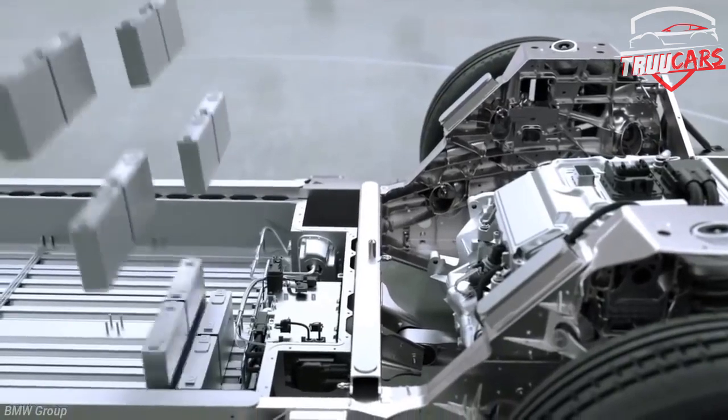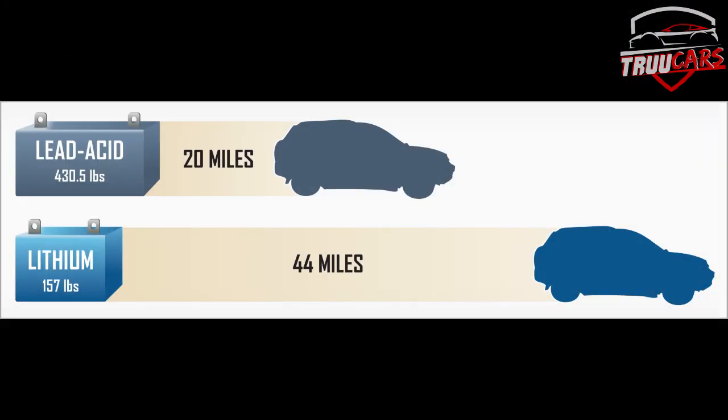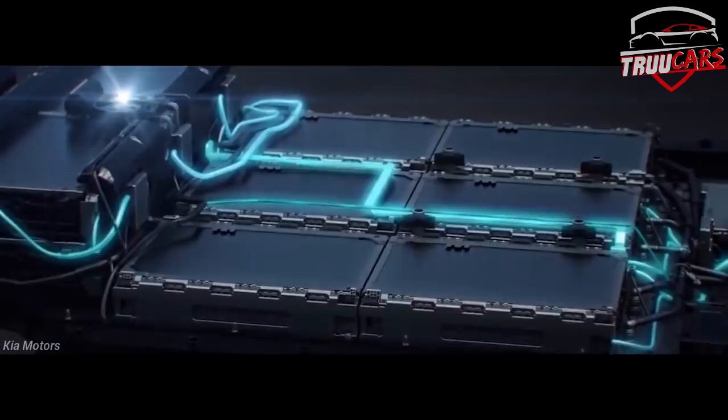In this video, we use these batteries for smartphones, and in recent years we use electric cars with lithium-ion batteries. In the past 10 years there are many innovations in batteries, with little upgrades. That's why we use electric vehicles and smartphones.